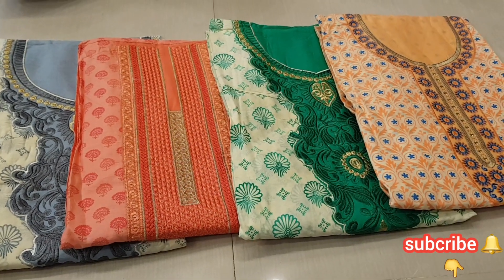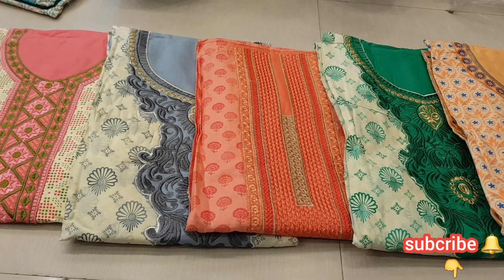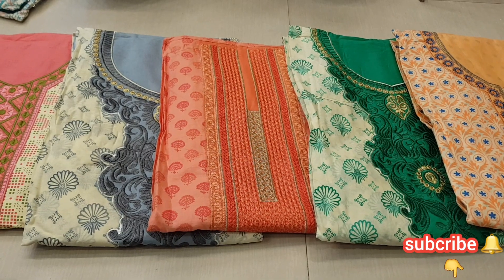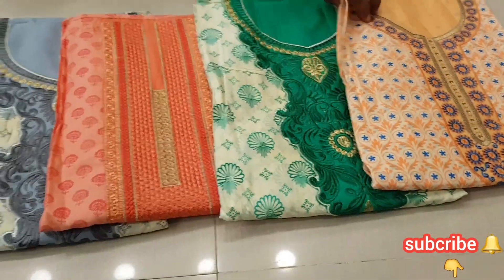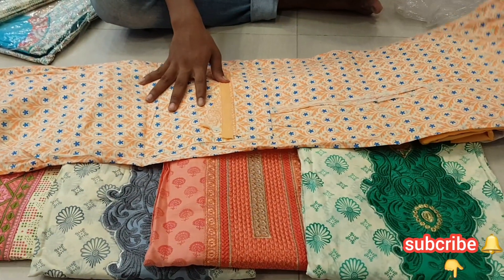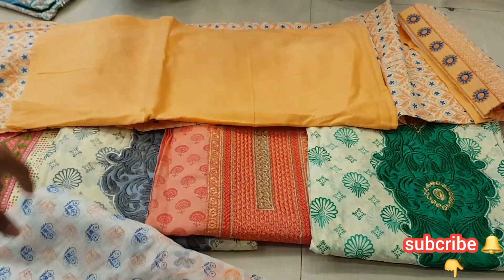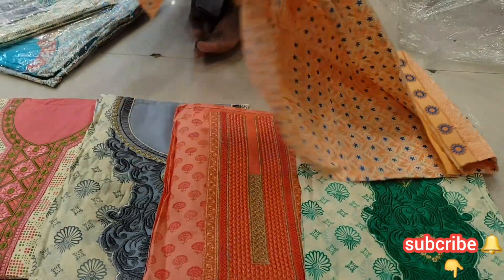Assalamu Alaikum. This is a product that you can store and use. It is a 350 taka 3-piece collection.